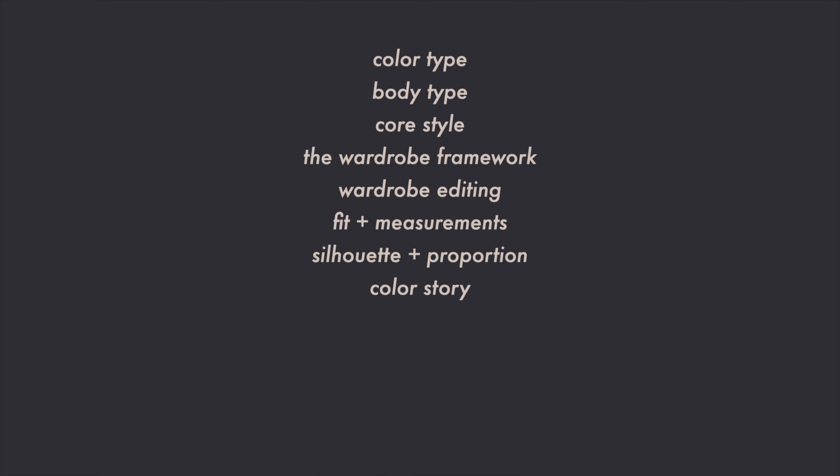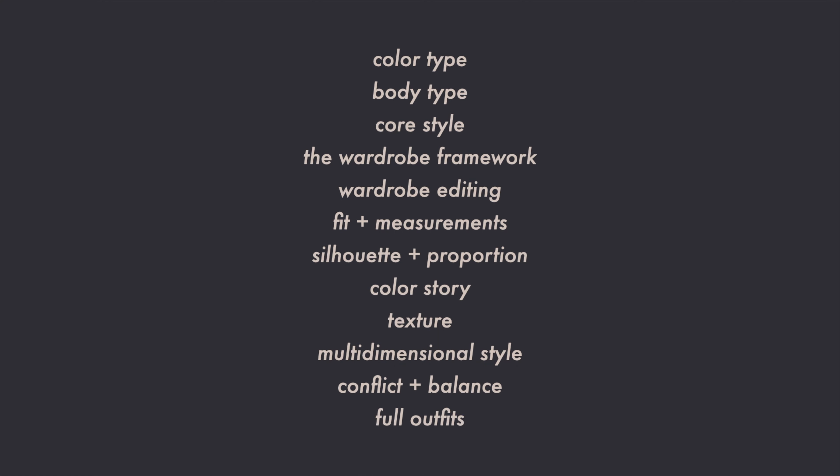Today, let's create an effortless, classic, and bold capsule wardrobe for the dramatic body type. In my previous video, we talked about how to define your core style so that you can start nailing your outfits every time you get dressed. In that video, I introduced you to the 12 competencies of personal style.